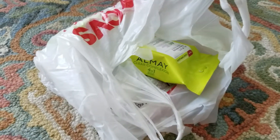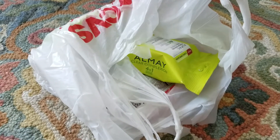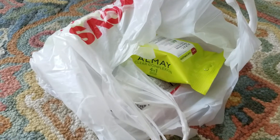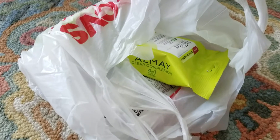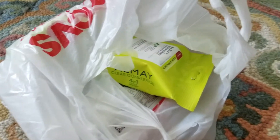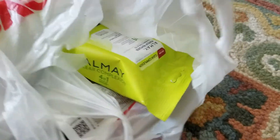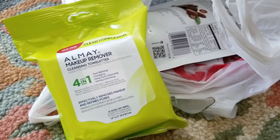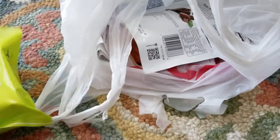Hey guys, it is Sunday July 29th. Did you make it out to your CVS yet? I went in there just for a few things, went to the coupon center, printed out my coupons. I did have a $4 off Almay, so I did pick up the Almay makeup remover wipes. I really like these, and if you bought two Almay products you did get an extra care buck.